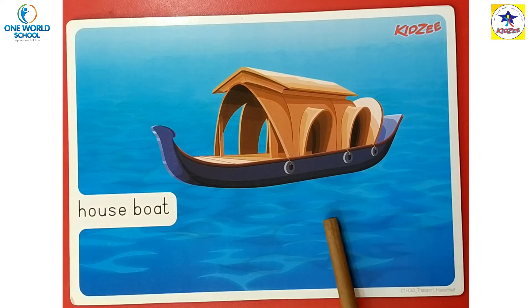ये हमें one place से दूसरी place पे जाने में भी helpful होती है। In India, we can see houseboats in Kashmir and Kerala. ऐसी houseboats हम ज़्यादातर इंडिया में Kashmir और Kerala में देख सकते हैं।